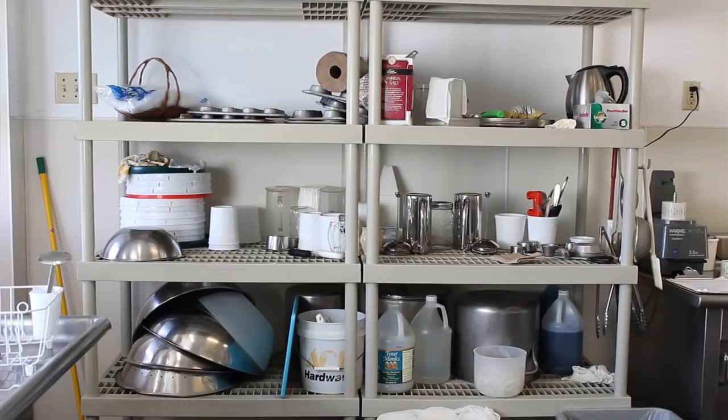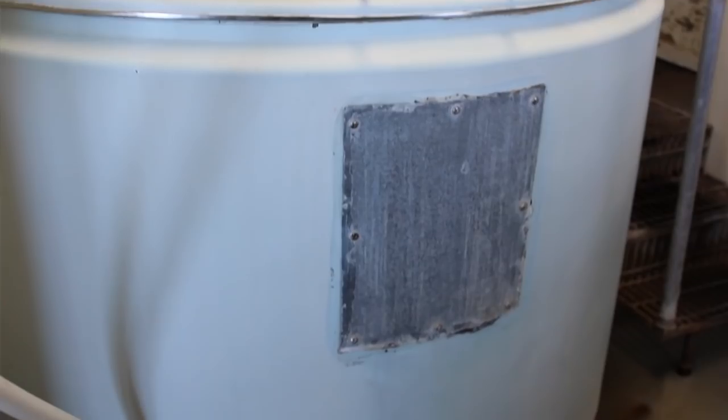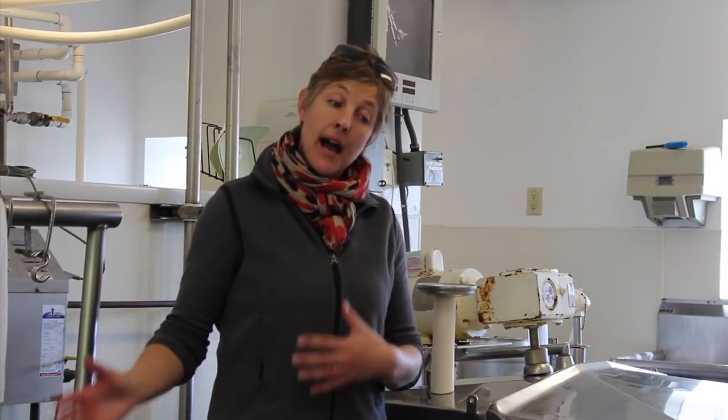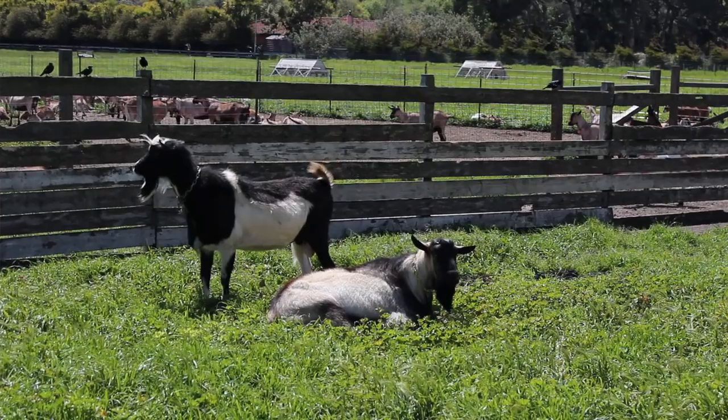All the water that we use to clean up the dairy floor, the equipment, the pasteurizer, and general things also goes down the drain here and joins all the water we get from the milk parlor, and then it gets recycled out onto the pasture.